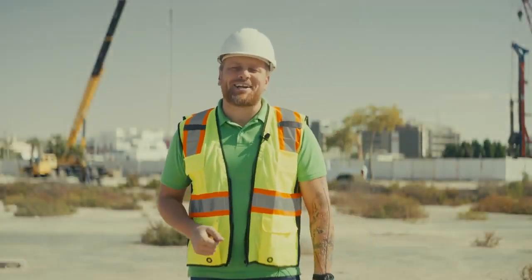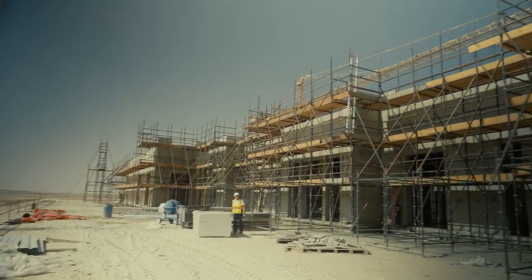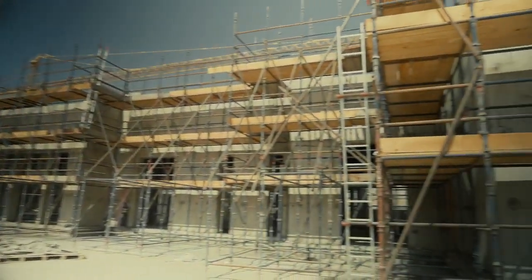Hi guys, Denis here, ECOLEED team, Building Contracting. Here we have in Abu Dhabi the hugest project ever in the history of the United Arab Emirates, and we are participating.